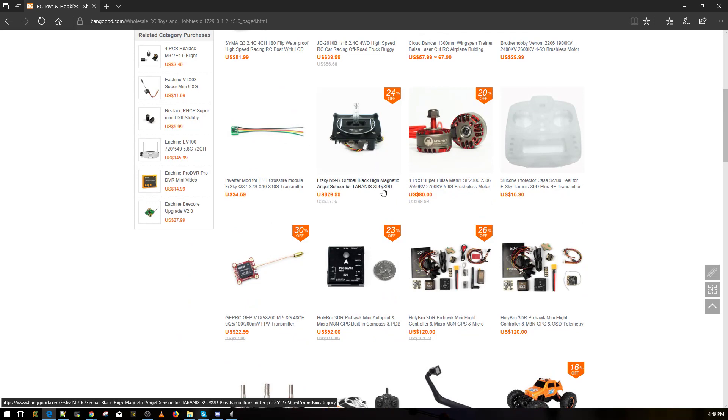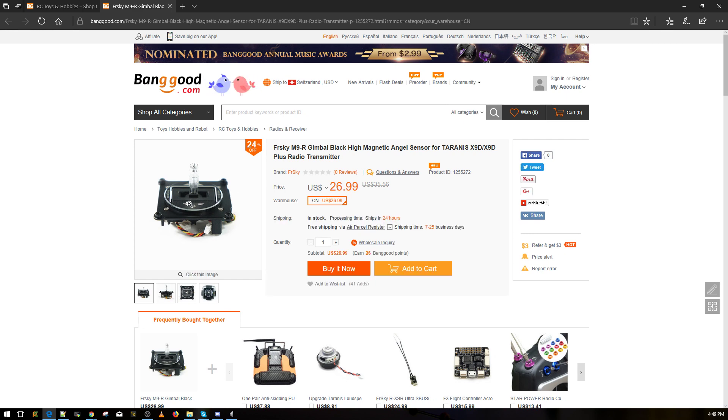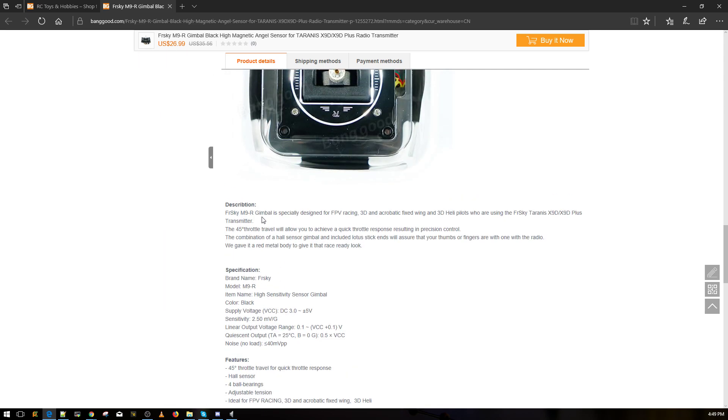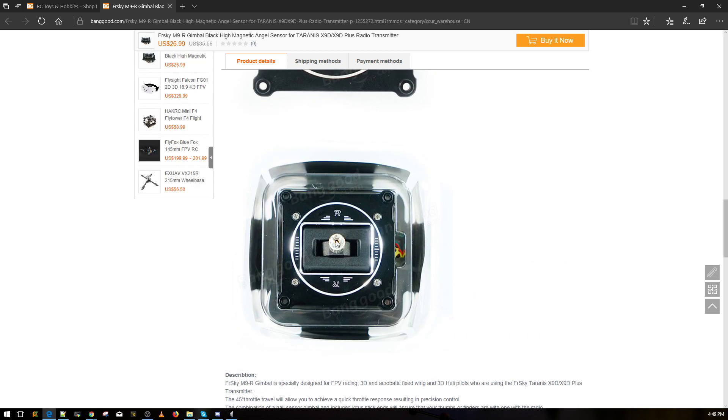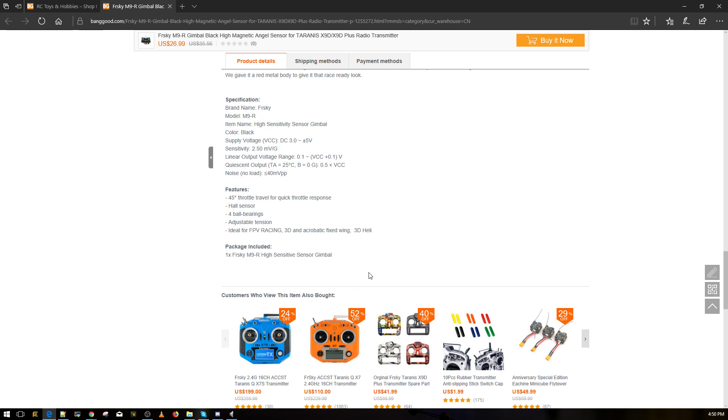Here's the M9 high magnetic angle sensor — it's $30 and looks pretty nice. They're about to release a new version. Looking at the 45-degree throttle design: they've minimized the deflection area so instead of moving the stick all the way from bottom to top, the travel distance is shortened, giving you quicker throttle response.